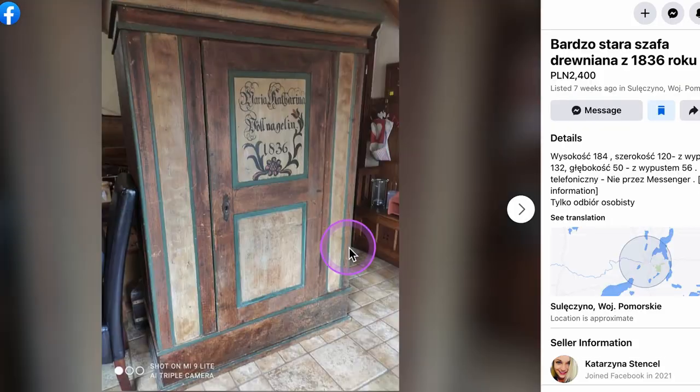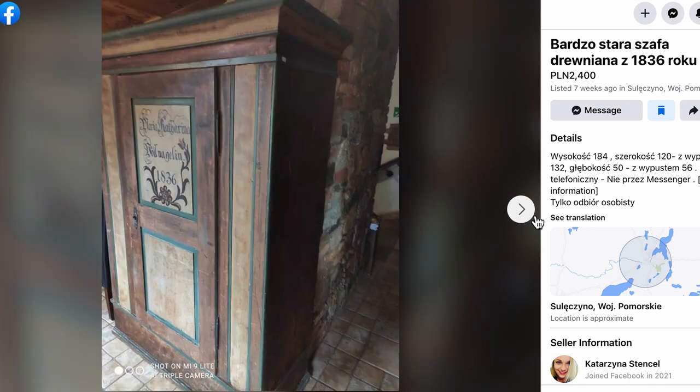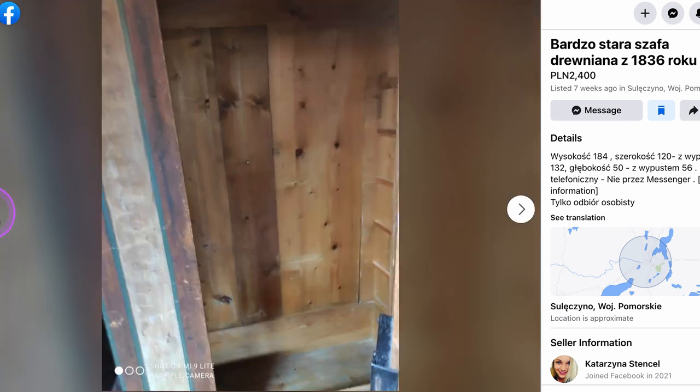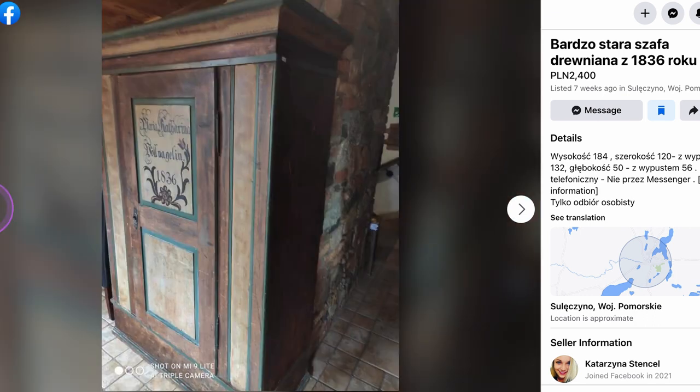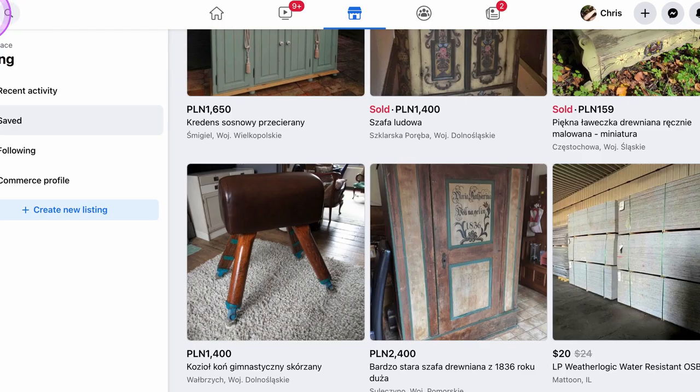Here's another one — I think it has a date painted on it: 1836, and it's pretty special. It looks really nice. The asking price was 2,400 złoty, so about $600. The shelves are actually missing — they've been removed, you can see the boards that would have supported them — but other than that it looks like it's in great condition. So we're looking at an early 1800s piece.